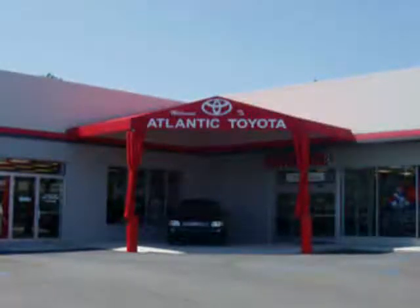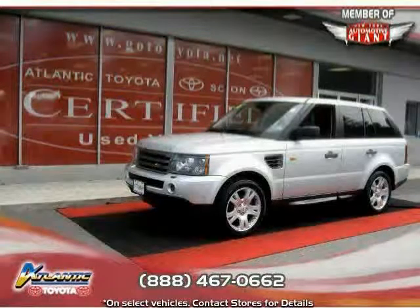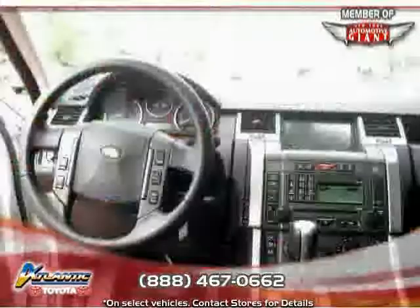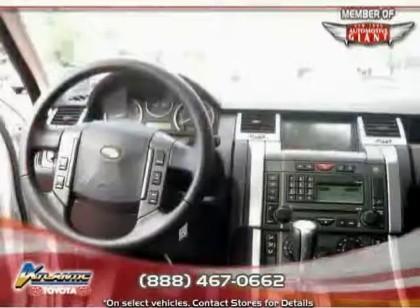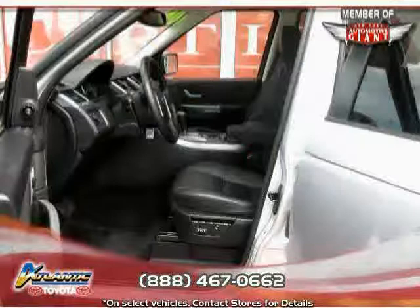Like this 2006 certified Land Rover Range Rover Sport, equipped with leather interior, CD player, leather seats, heated mirrors, sun/moon roof, four-wheel drive, and traction control.